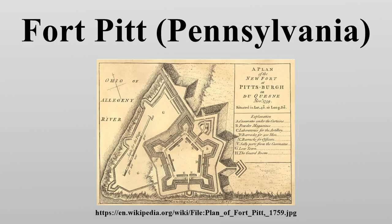Fort Pitt Foundry was an important armaments manufacturing center for the federal government during the Civil War, under the charge of William Metcalfe.